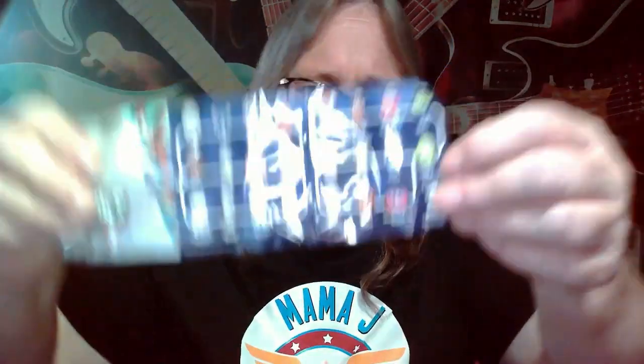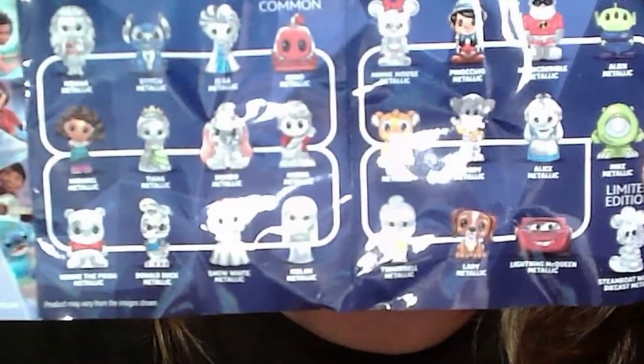There it is — this is from the Disney 100. I'm going to peel it open. I got two of them. It has a thing here, so I'm wondering if that could be like a display style. It comes with a little paper to show you which ones you could get. So these are all the ones you could get — they're actually really cute. They have the common ones, rare ones, a limited edition Steamboat Willie, and some metallic ones. There's so many.